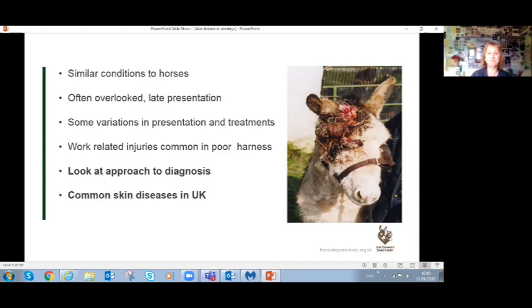When approaching a skin case, we can't diagnose from a simple statement like 'my donkey's itchy.' We have to look at the environment - is it near woods and low-lying water where midges might be? Is it bedded on straw? What other animals are nearby? Chickens can carry red mite, which can be very itchy for the donkey. Do other animals or humans have lesions too? Some skin diseases are zoonotic.